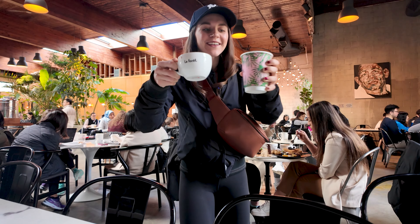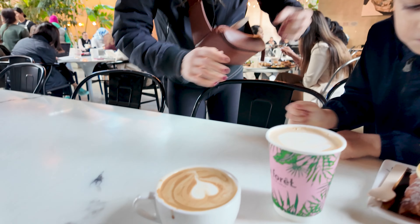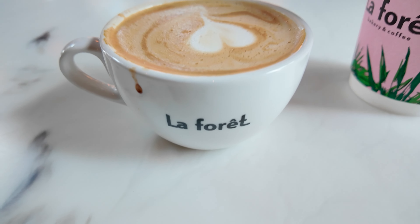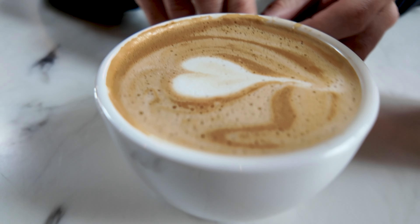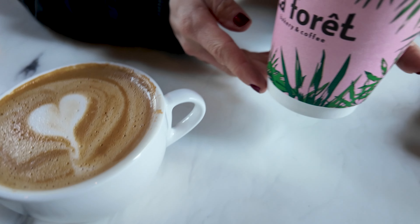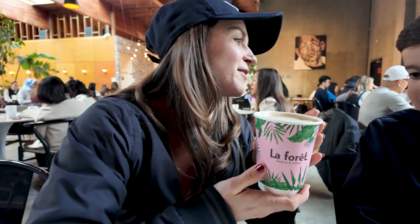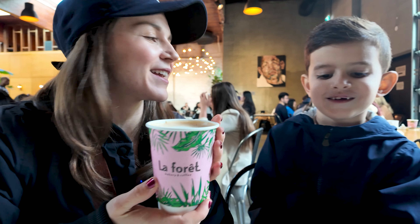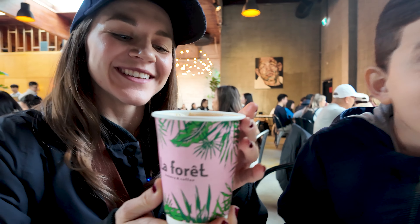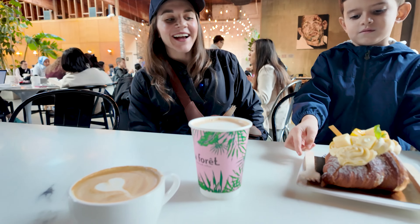We got our coffees! Take a look — we got the cappuccino on the right, and it has a heart. And we got the latte — I love the cup, it's pink, that's my favorite color. Alfonso got me a pink flower yesterday. You guys have got to watch that video — hit that like for Alfonso!